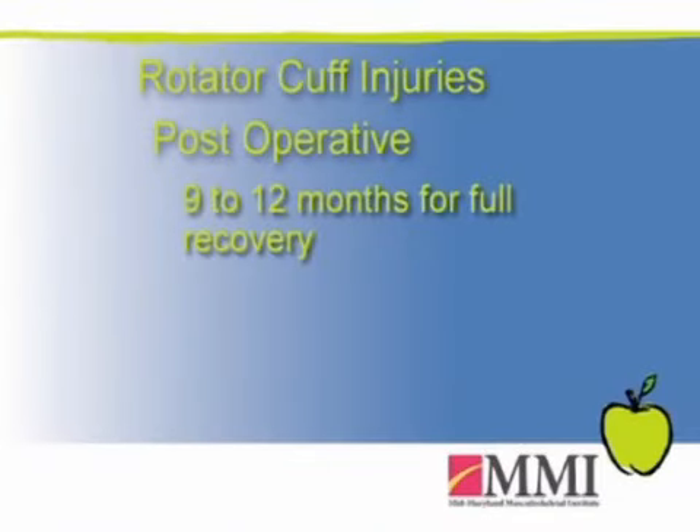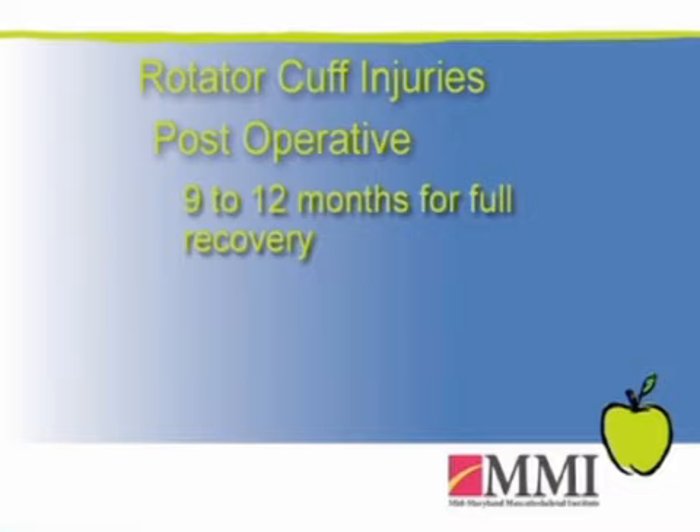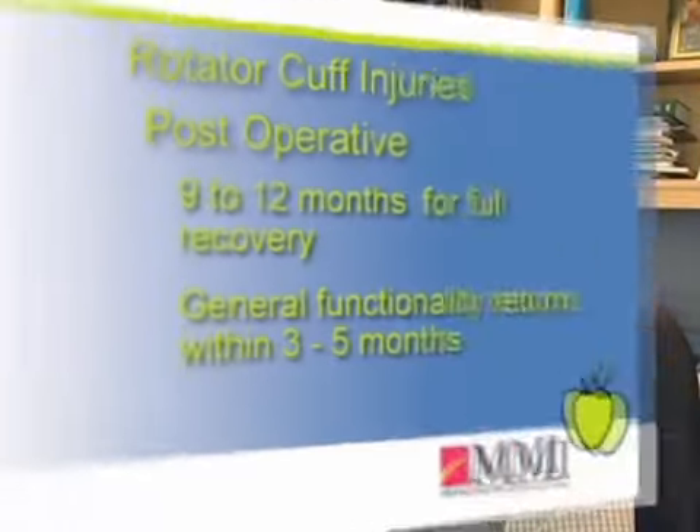After a surgical reconstruction of the rotator cuff, it will take a patient 9 to 12 months to fully recover, although from a functional standpoint they should be doing really pretty well by about 3 to 5 months.